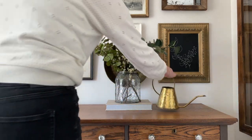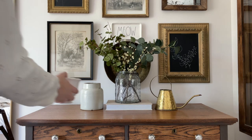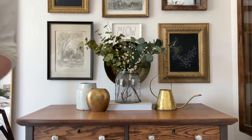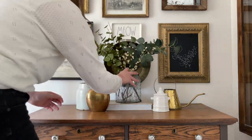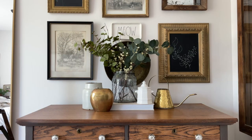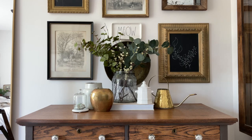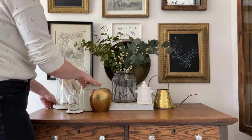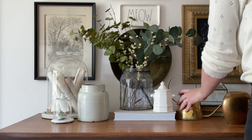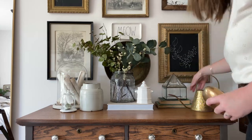Next we are going to style two separate vignettes on either side of the dresser top with a gap in the middle. For this look I started with a glass jar with greenery on top of a book, then brought in a couple of medium-sized pieces. I tried a white piece but the color blended too much, tried it on the other side but it was too big, so I brought in a smaller white piece instead. Then I rearranged the decor to have more variety and avoid a symmetrical look.